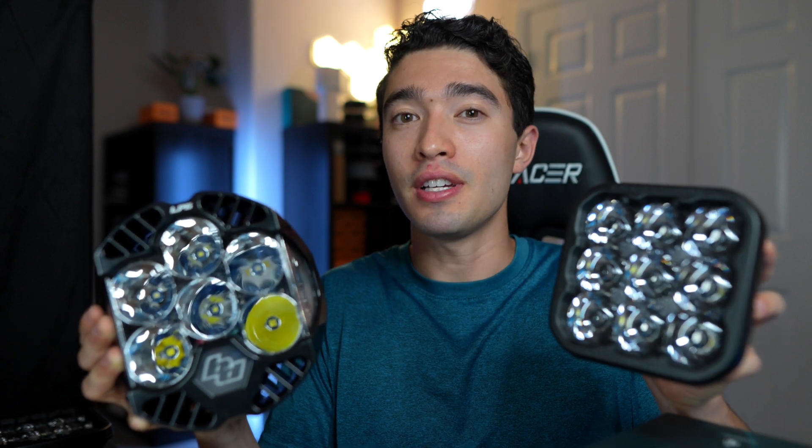These are the two most powerful light pods on the market, and today we're going to be doing a head-to-head comparison to find out which light is truly on top.